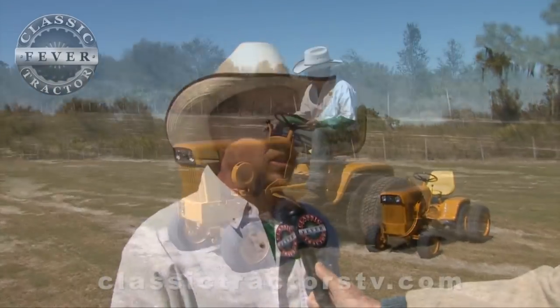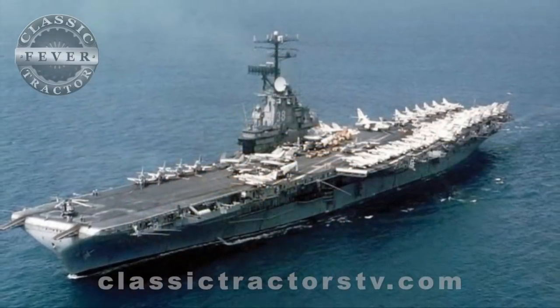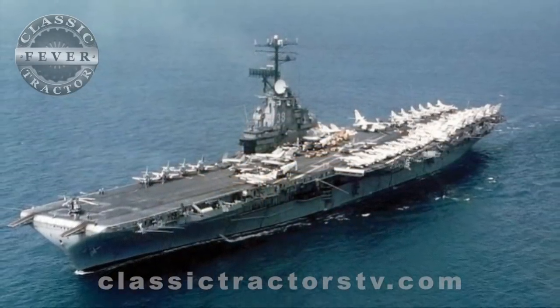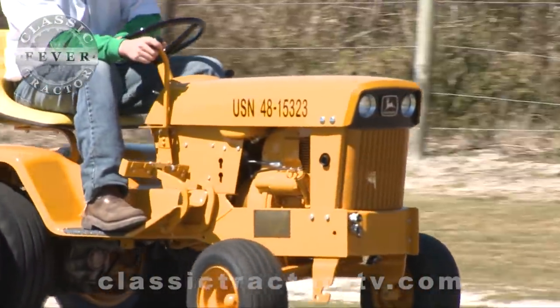The hydrostat tractors are really easy to use — you've got one lever, forward and reverse, very simple to drive. And I think they were probably quick to move around on the aircraft carriers, which is what we've been told they were used for. I'd like to find some photos from the Navy showing them actually in use, but we've never been able to find them.